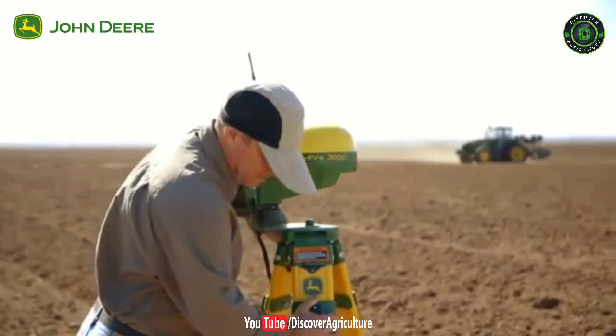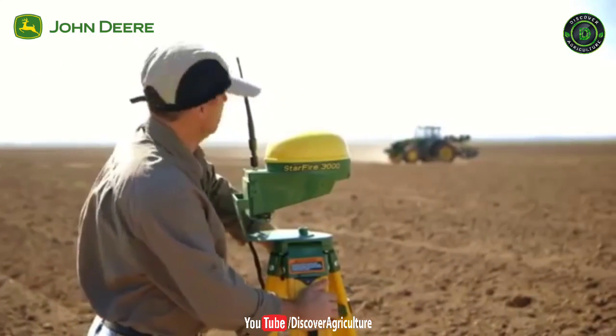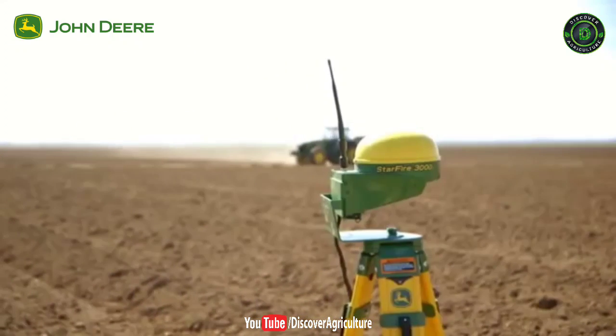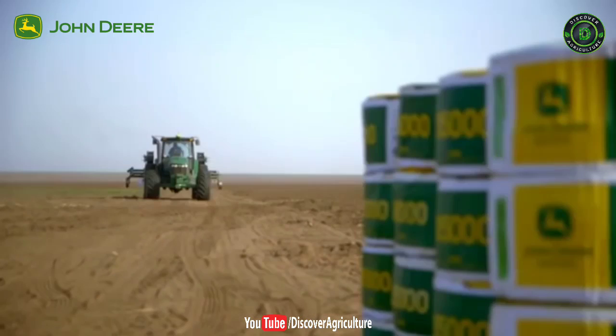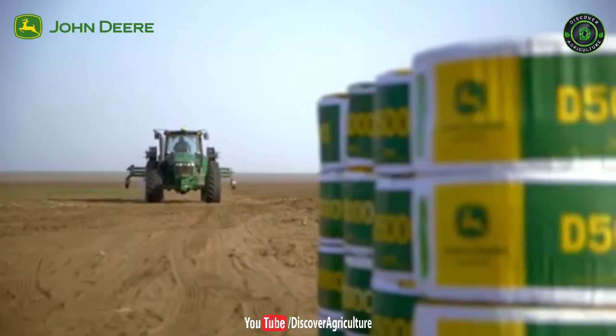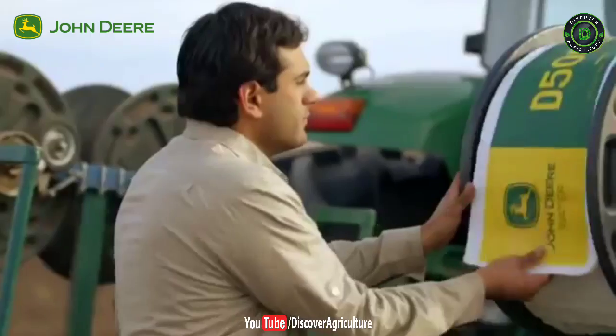John Deere provides equipment and irrigation solutions especially designed to help you increase productivity and profitability. When working in a large-scale farming operation, it's important to have solutions that install and operate efficiently.